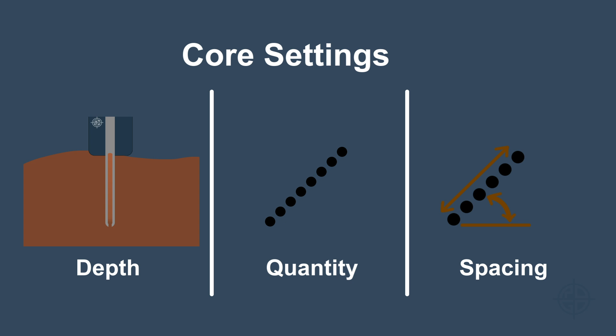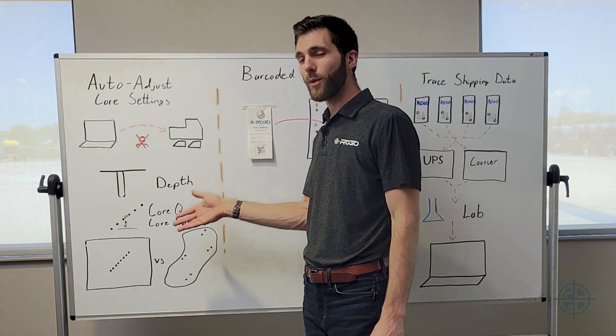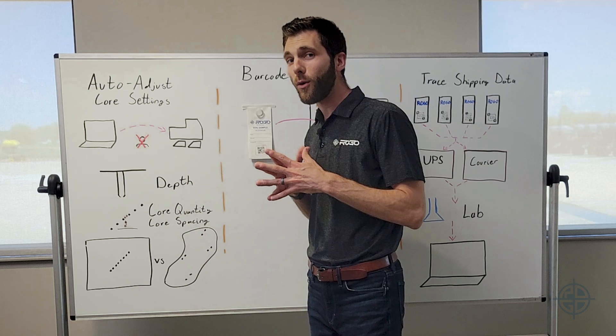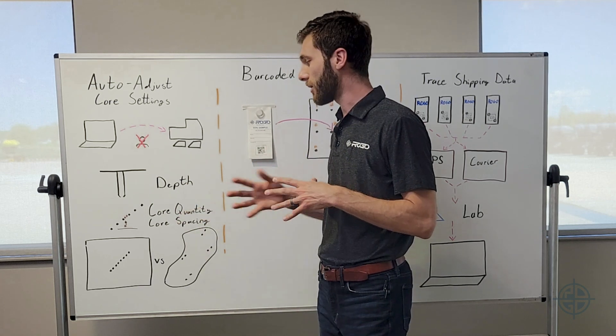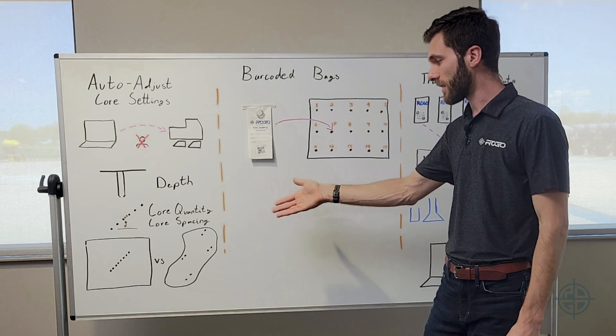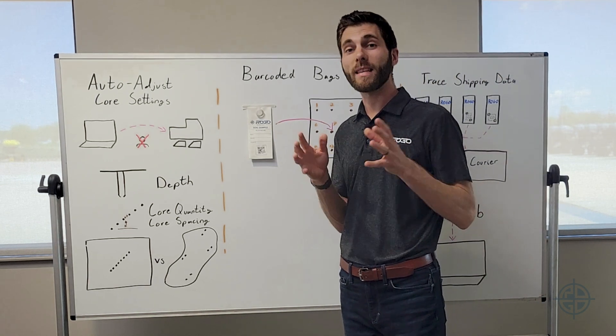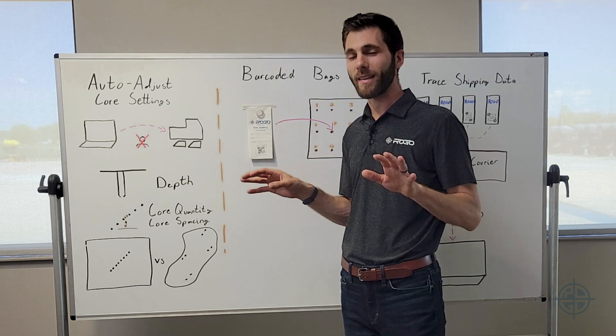Settings like depth of every single core, the quantity of cores for that sample, and the spacing and distribution of cores for that sample. So that whether we're on one side of the road doing a grid system — eight cores by eight inches deep on a 45-degree angle — or on the other side of the road sampling a zone system with four stops per zone and two cores per stop at seven inches deep, it's correct every single time.